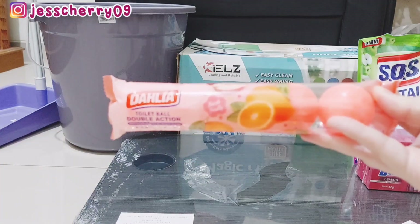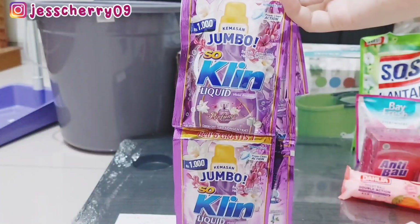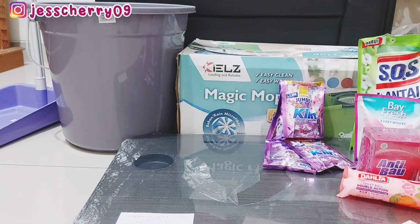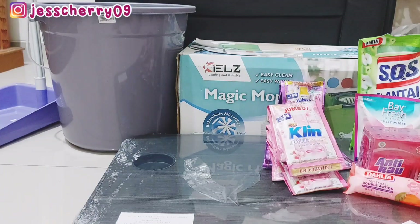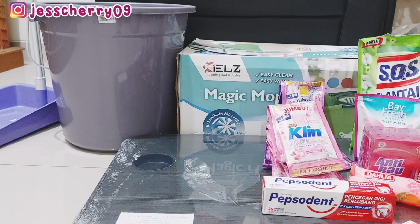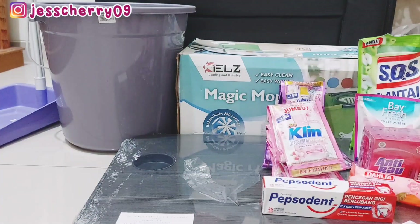Ada bagus anti-bau harganya Rp15.100. Terus ada kamper Dahlia harganya Rp17.000. Terus ada Soclean liquid, deterjen yang suka Mami pakai, harganya Rp4.900, ada 6 sachet. Tapi yang warna ungu violet ternyata cuma ada 6 sachet ya, jadi gratisannya nggak ada, ya udah nggak papa.